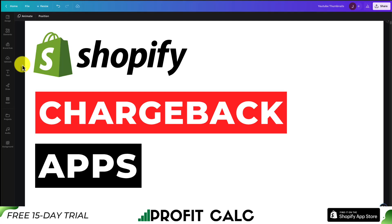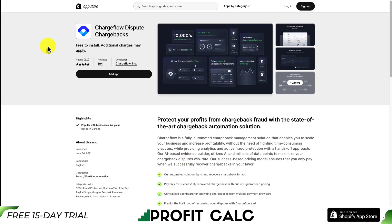Let's go over the top chargeback apps for your Shopify store. I'll be going over the top four apps here so you can see what they're all about and decide which one you want to add to your own store. So let's get right into it.